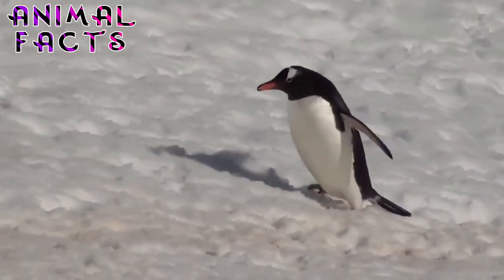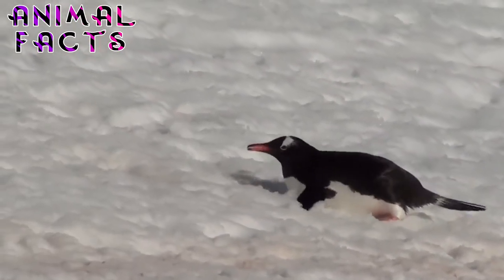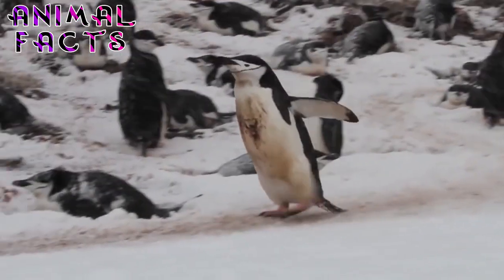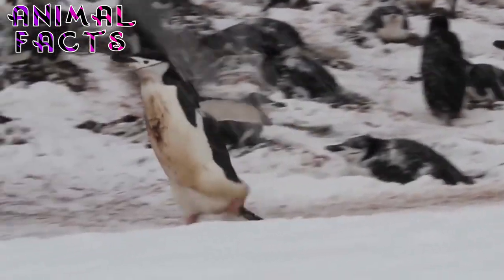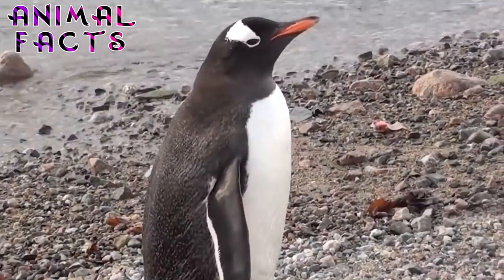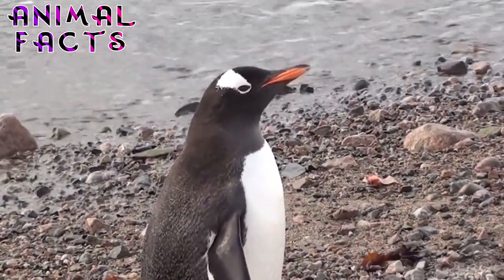Well, there you have it — every girl's crazy about a sharp-dressed bird. If you found this list intriguing, hit that subscribe button for more fun fauna facts. And hit that like button, it helps more people to see our videos. If you'd like to help us create more lists, please consider becoming a patron on Patreon. And as always, catch you next time.